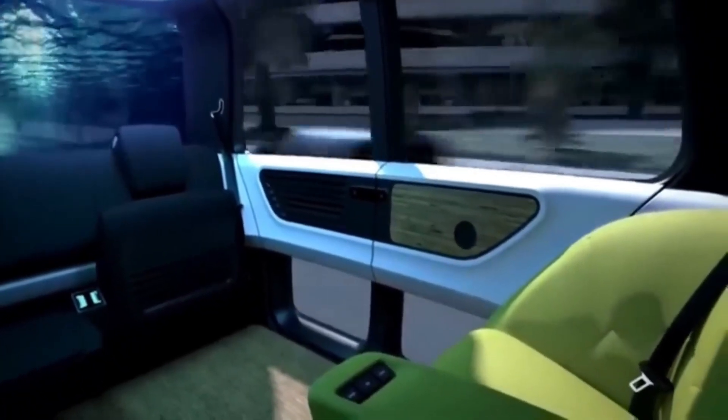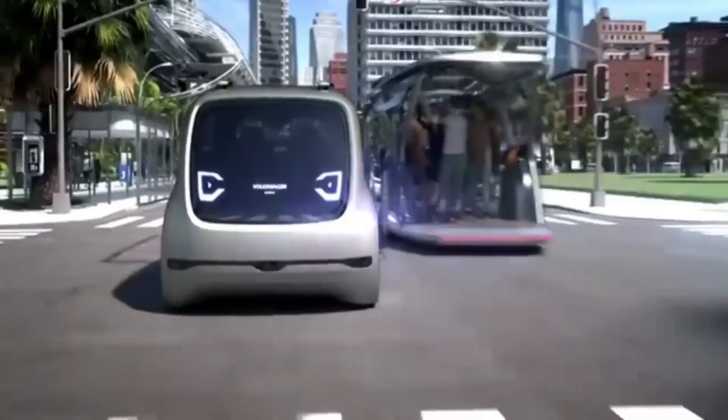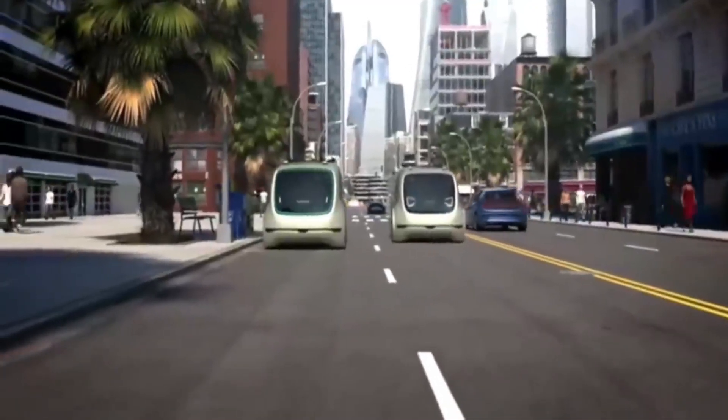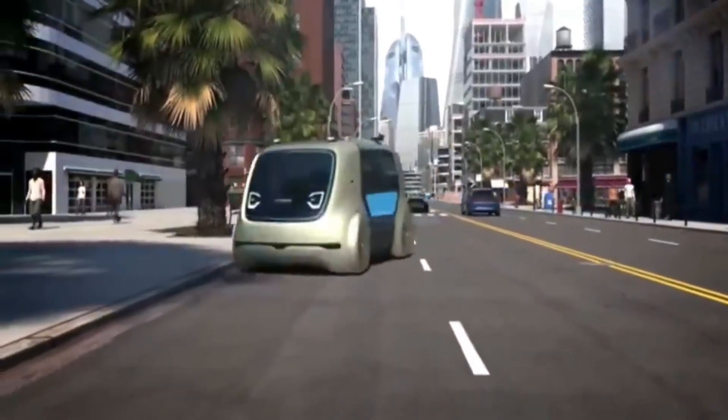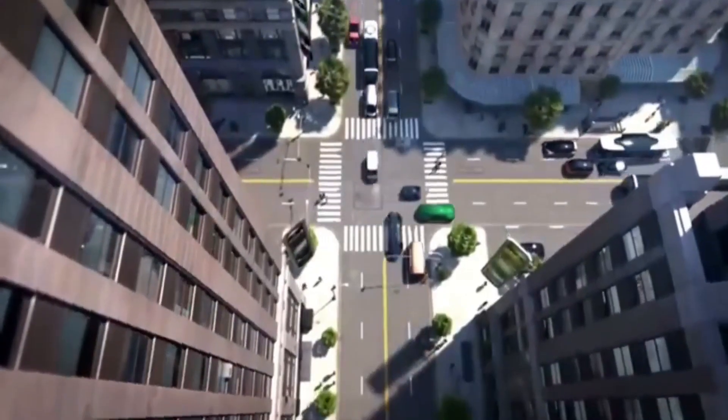This is a big deal for Volkswagen, because they are not just making a regular car, they are creating something that could change the way we think about transportation. It's going to be really exciting to see what they come up with, and how the Cedric could make our lives easier and more fun.